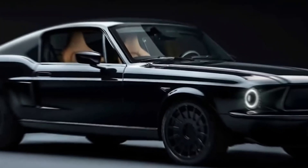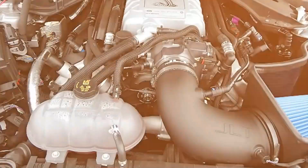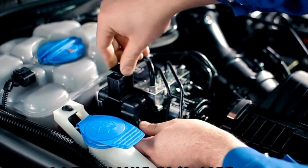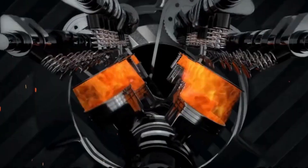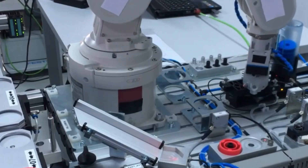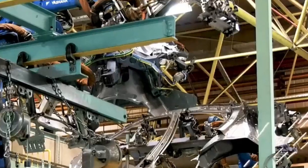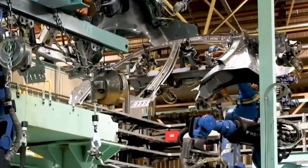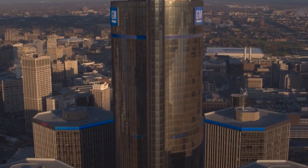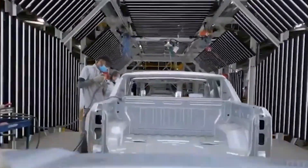The ZZ632 V8 engine also symbolizes the mindset of constant innovation that General Motors has adopted. This mindset extends beyond the engine itself, influencing how the company operates and innovates. For example, GM recently announced plans to overhaul its Kansas plant, reflecting a broader commitment to advancing technology and pushing boundaries. The ripple effects of this innovation could influence every aspect of the automotive industry, changing the way we think about transportation, sustainability, and the future of mobility.